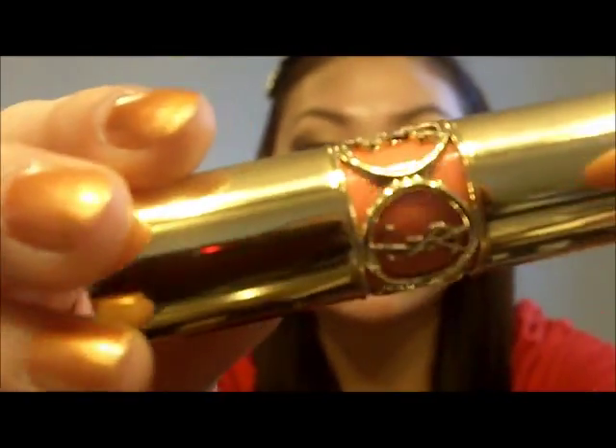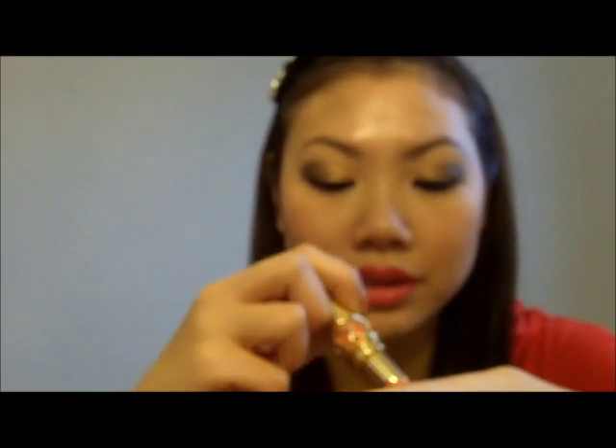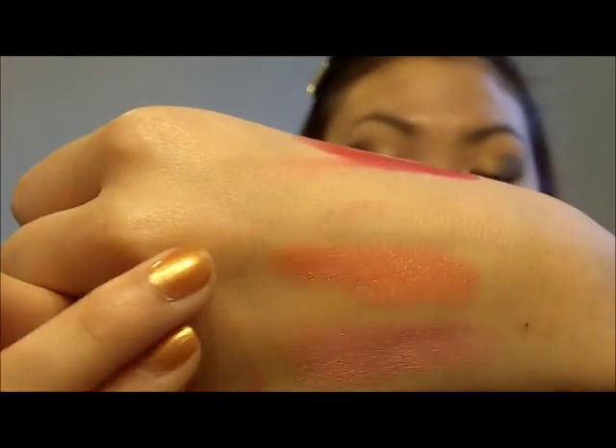Next one is number 30, Faubourg Pink — I can't pronounce it, but it looks like that. This is the color, it's a nice peachy pink. Let me tell you, it is gorgeous. That's the peach color. They are so pigmented and opaque, it's insane. It drives me nuts how beautiful these lipsticks are.